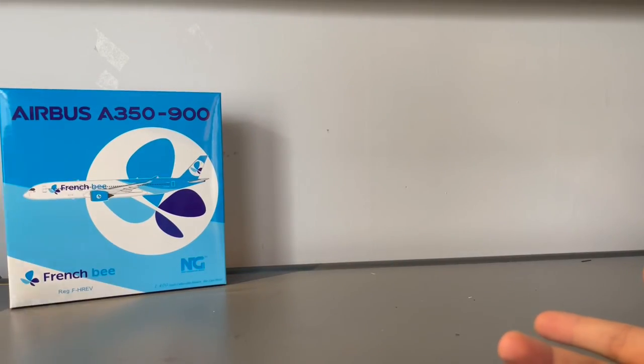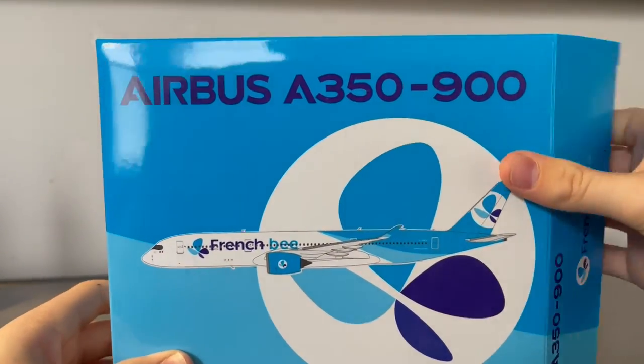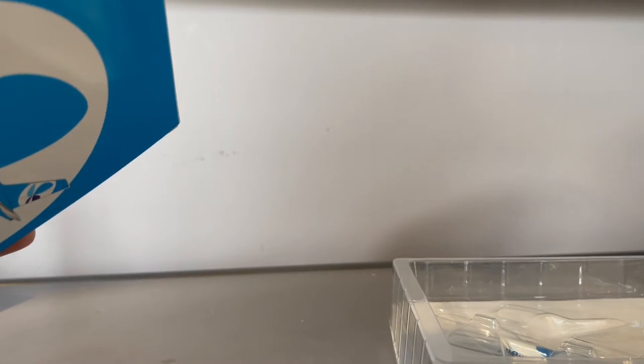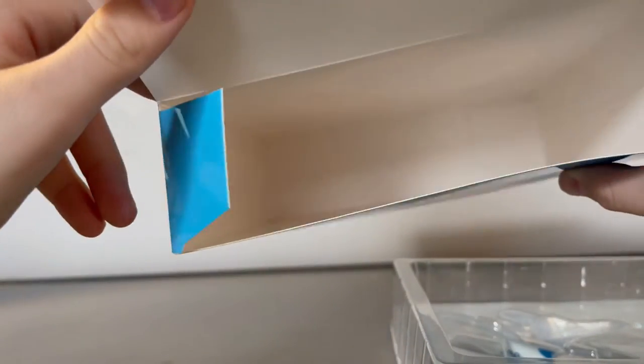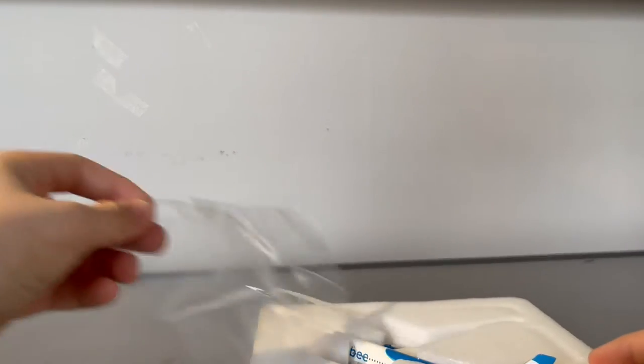Now let's open the models. First, let's open the NG French Bee A350-900. This is a really massive box, and inside there should be an NG Models collector's card, but there isn't one — I believe they were supposed to start shipping those in October.